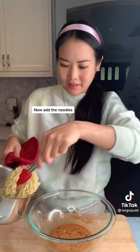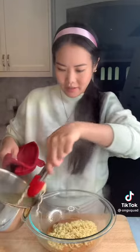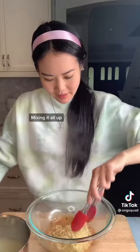Now add the noodles. Okay, adding the noodles. And mix it all up. And mixing it all up.